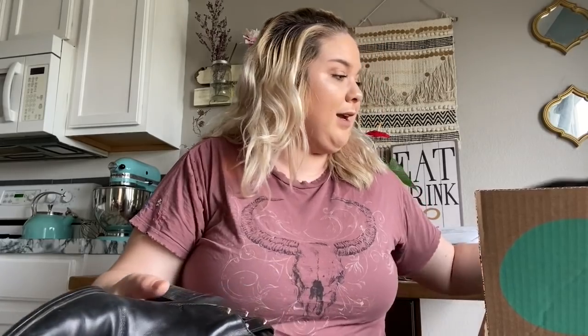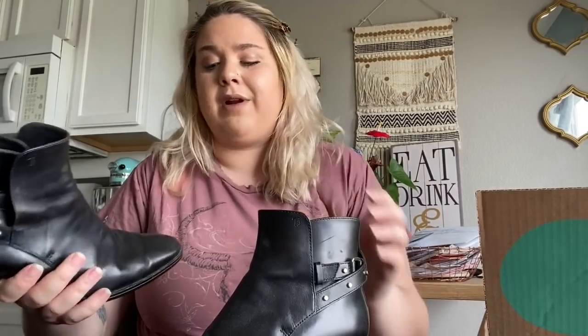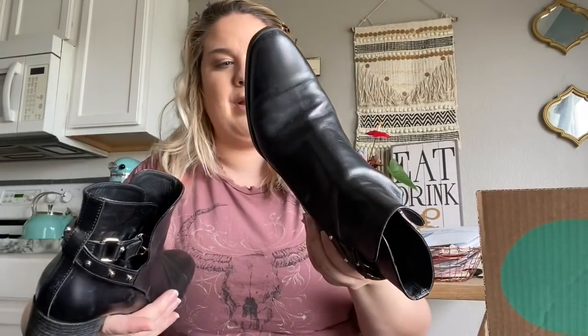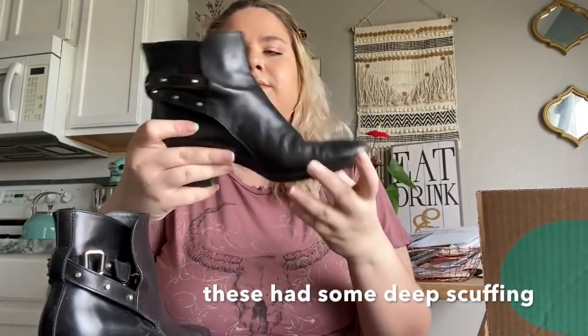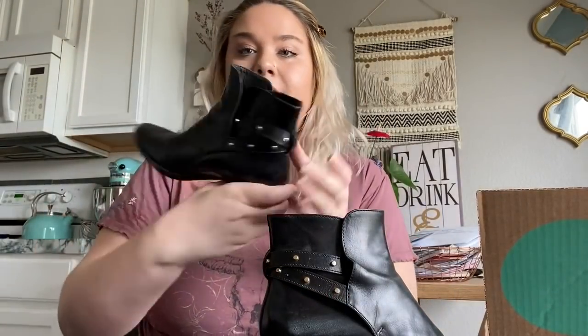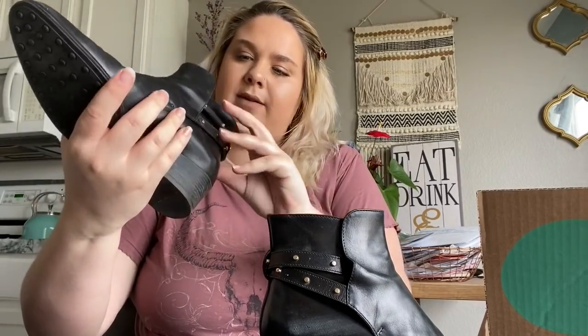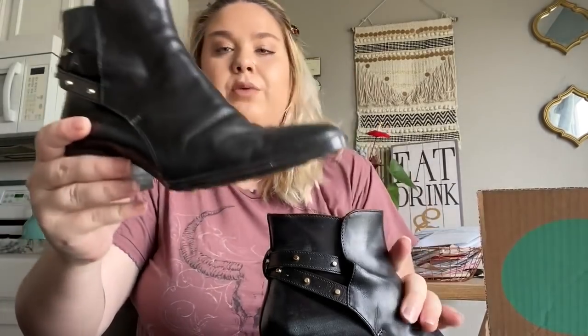I'm disappointed if you can't tell. I did get a couple pairs of shoes though, which is exciting. I like this brand but honestly it hasn't sold very well for me recently. These are a pair of Tod's little booties — they're in pretty good condition, just need a little bit of leather conditioner. Size 36, which is like a women's size 6.